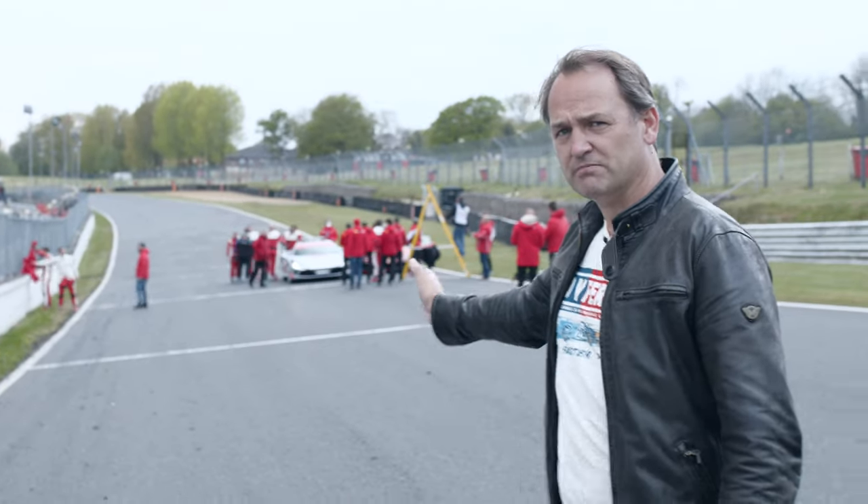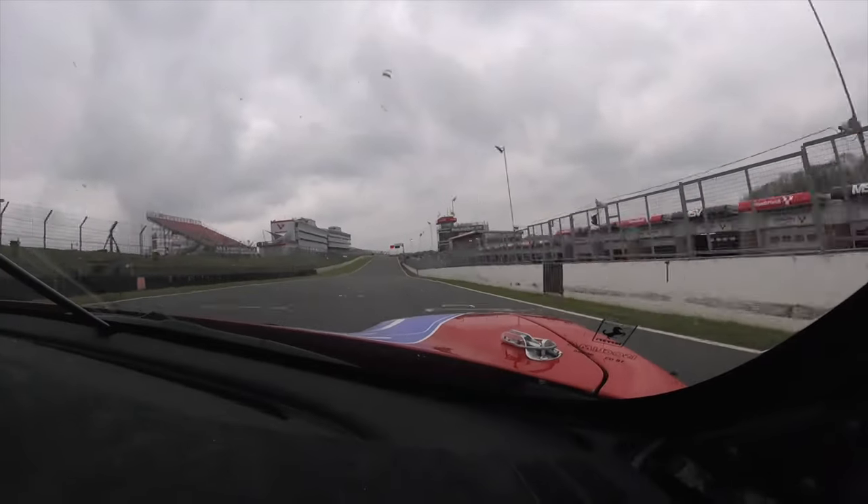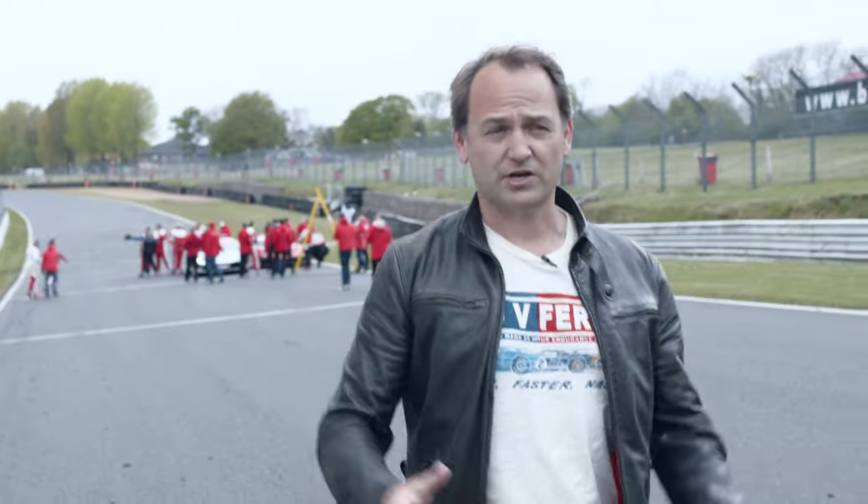You have to kind of line yourself up in the middle of the track and creep towards the left to line yourself up for this first corner and the critical braking into Paddock Hill Bend.